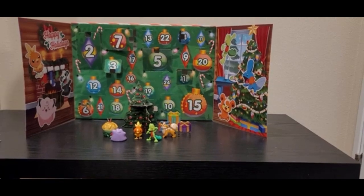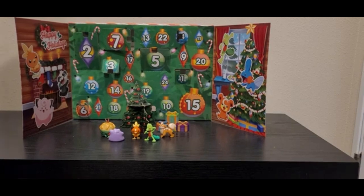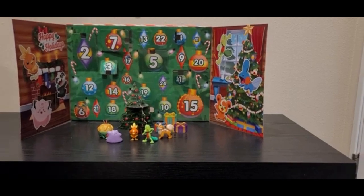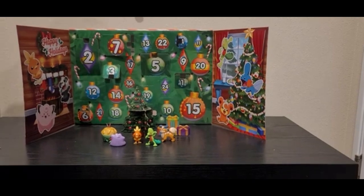Hello everyone, Goatworm here, and today we are opening day number 9 of the Pokemon Advent Calendar. If you haven't seen the previous videos, I will leave a link to the playlist in the top right hand corner. And with that, let's get on to day number 9.